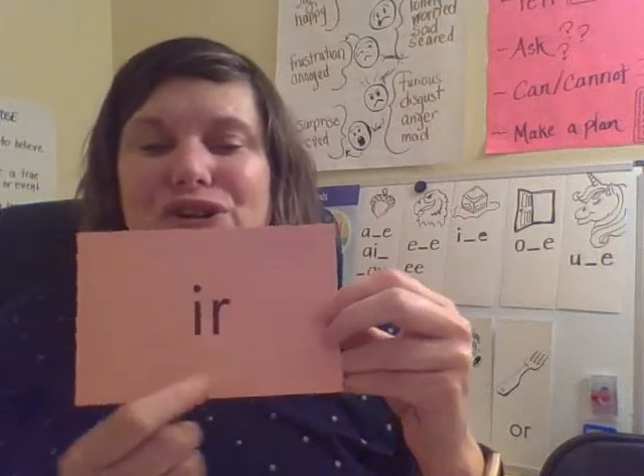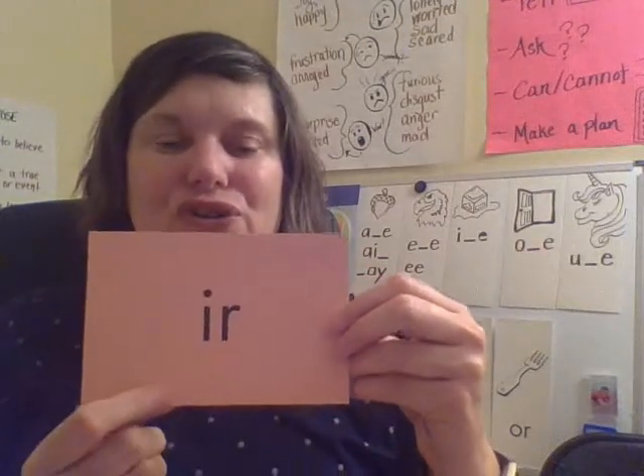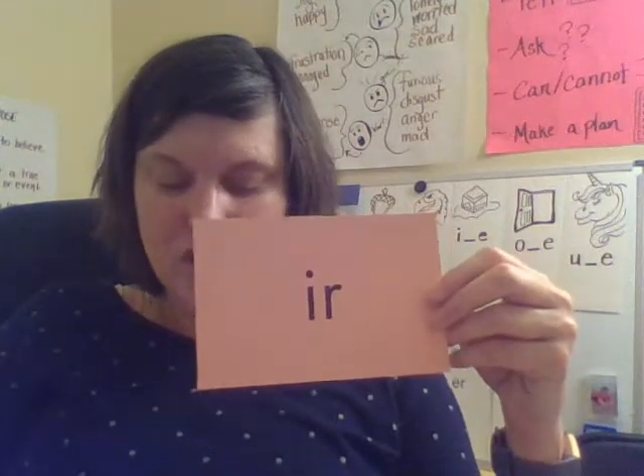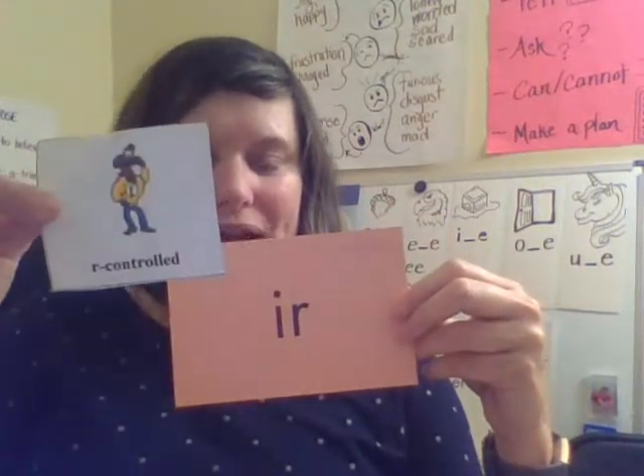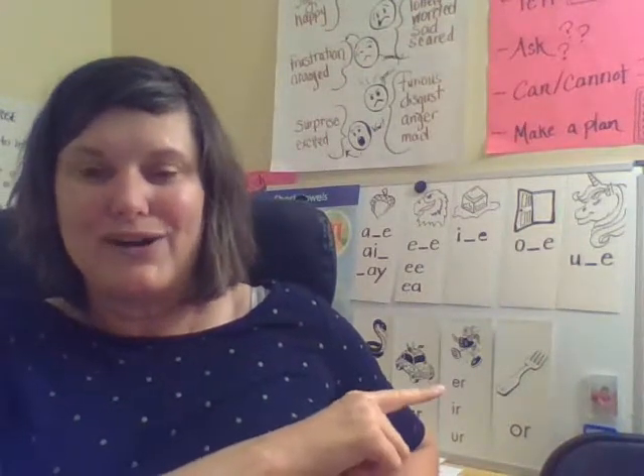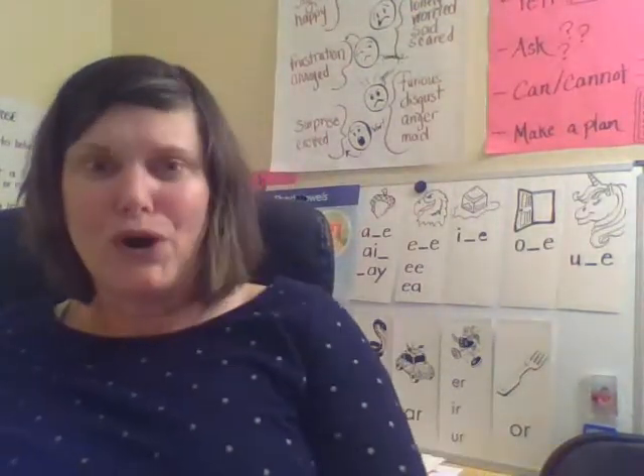My turn: R. Together: R. Your turn. Good. This is one of our R-controlled vowels, and it says ER — just like E-R, I-R, and U-R all say ER.